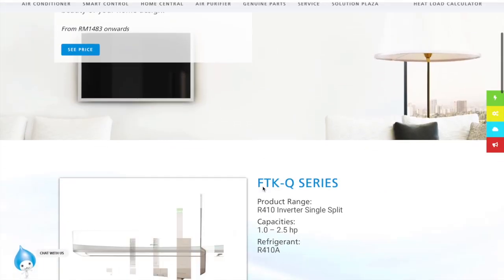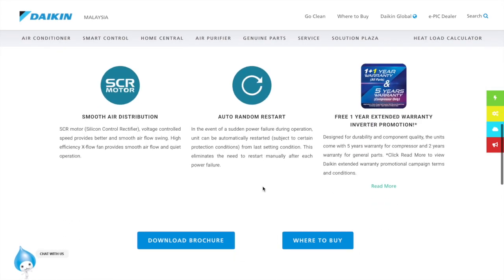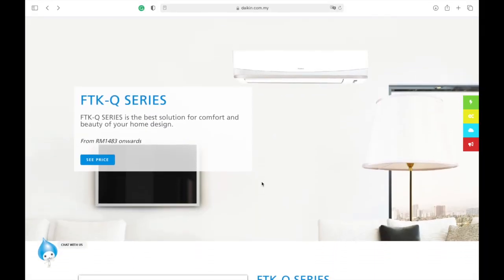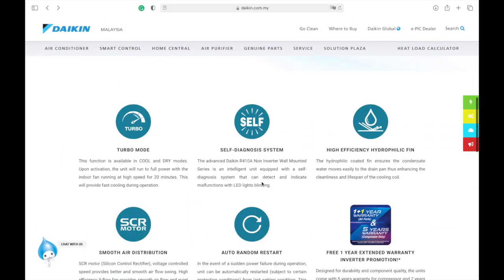I'm using a Daikin inverter wall-mounted 1.5 horsepower air conditioner, 12,000 BTU. I've been using this for about 3 years already. This is the old model — the R410A gas model.